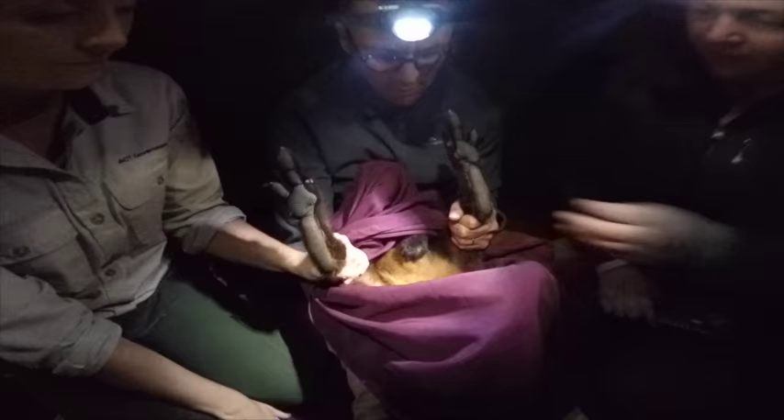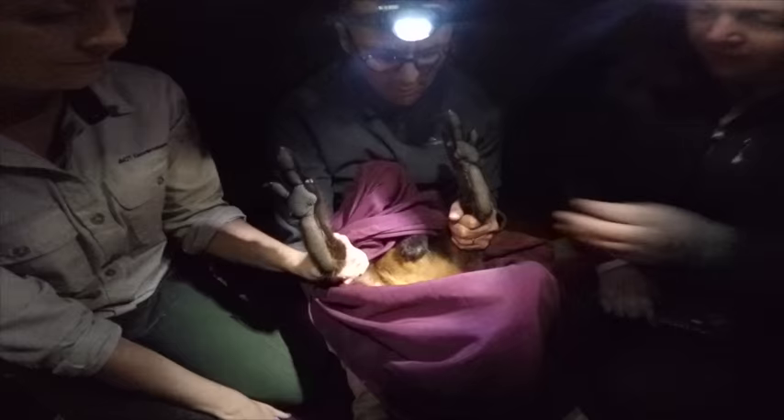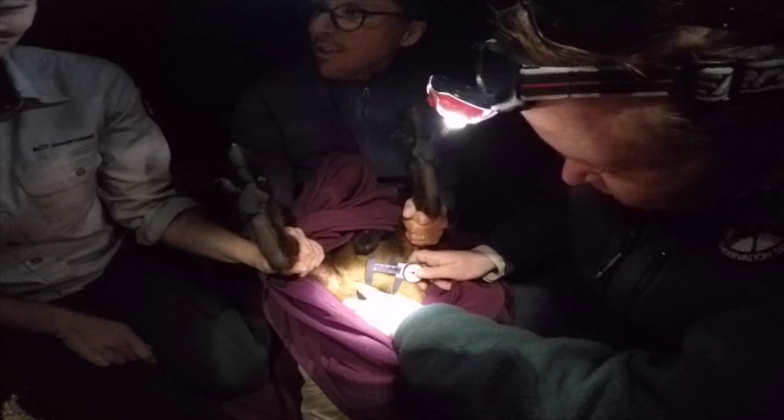Kim told me that most kangaroos and wallabies have their toenails on the bottom of their feet, but rock wallabies have them on the top so that they don't slip or damage themselves when they're jumping around on the rocks. It's remarkable how our animals have evolved.